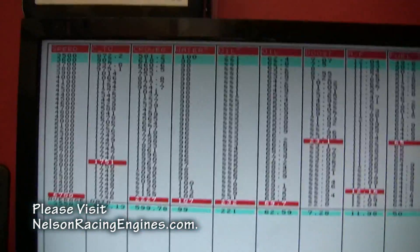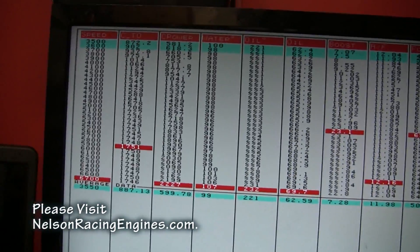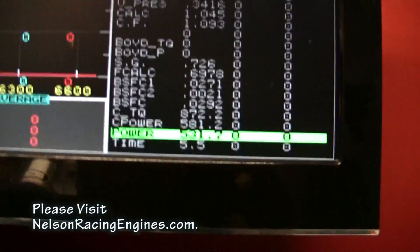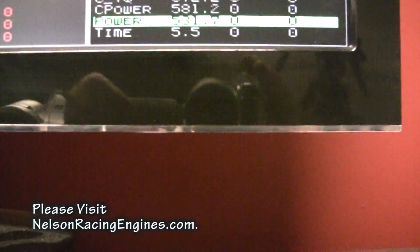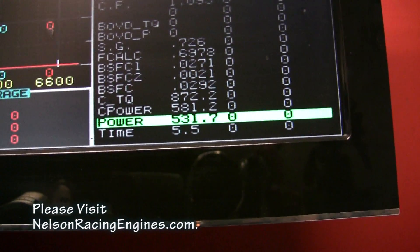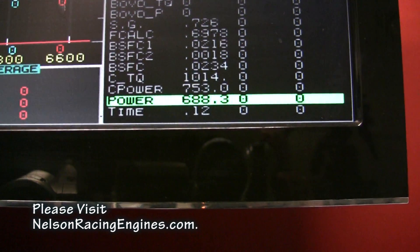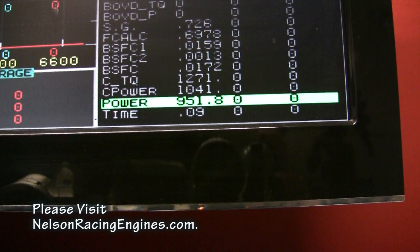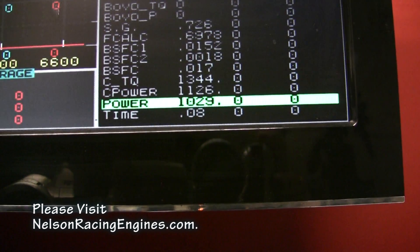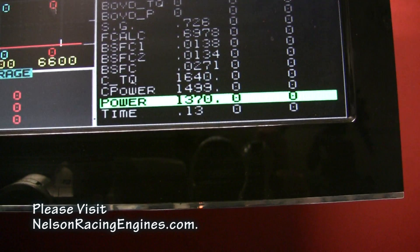This is what I want to show you about this right here. This is fucking ridiculous for this kind of engine. Let's go back to the graph and set it down on corrected torque. Okay, so at 4,300 RPM it's making 1,200 foot-pounds... 1,300, 1,400, 1,500, 1,580, 1,640.